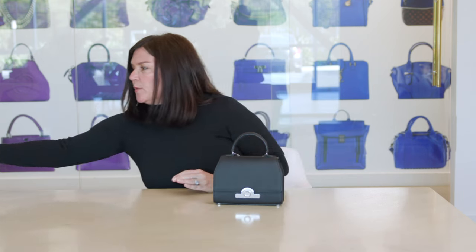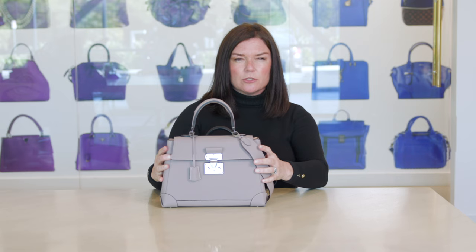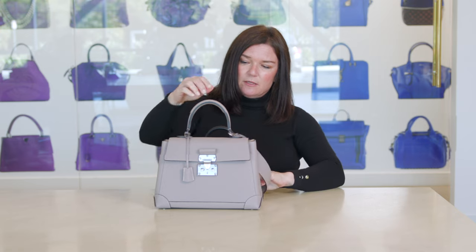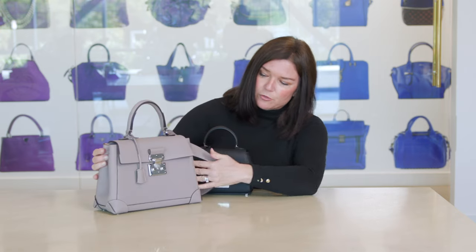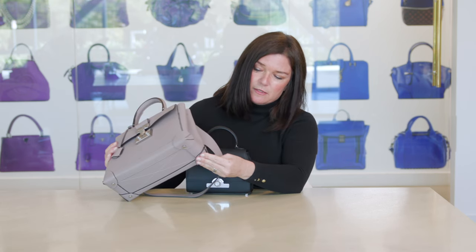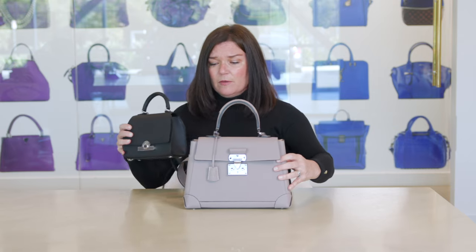I'm going to show you another one from Moynat. This one is called the Rijon BB — so it's tiny. And then this one is called the Limousine bag, which is in a bigger, slightly softer grain but still very structured. It has a nice strap, top handle, and beautiful hardware. Everything is just meticulously made — the corners, all the details. This is a bag you're going to keep forever and it will never go out of style. Super classic. This beautiful heritage bag we are so happy to be offering now.